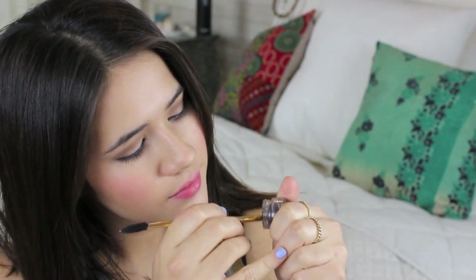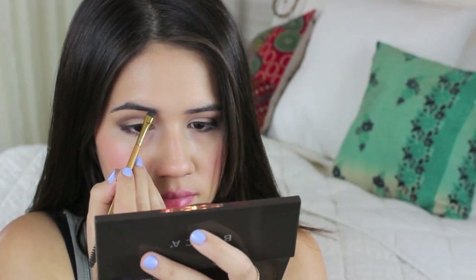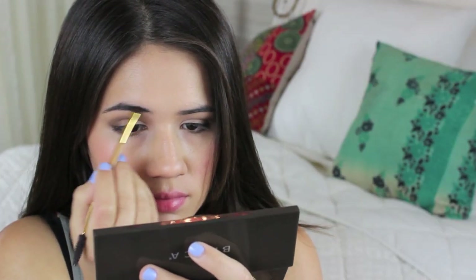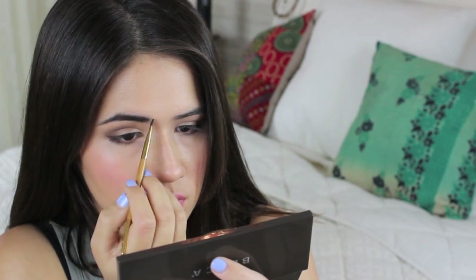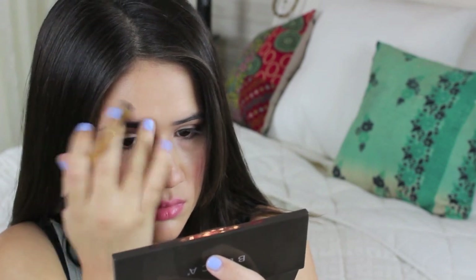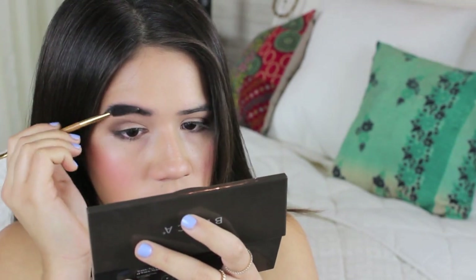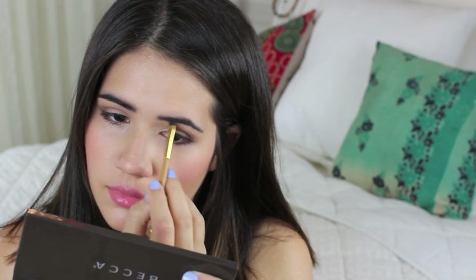Next, we're going to fill in our eyebrows because eyebrows are kind of the entire frame to your face. I'm using the same Tarte brown mousse that I always use. I'm just lightly filling in my eyebrows so they look nice and full but also natural. Just blend your eyebrows with the spoolie brush and fill them in.